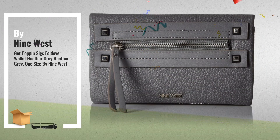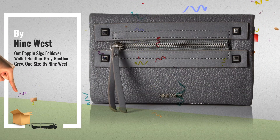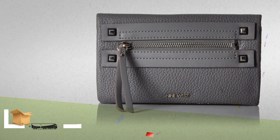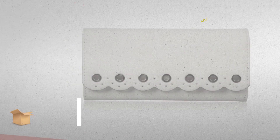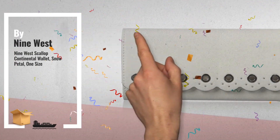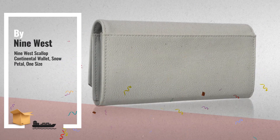Number 5: Also by Nine West — a great deal you shouldn't miss. Number 6: Get these great online deals now. Click this banner for real-time deals and updates.